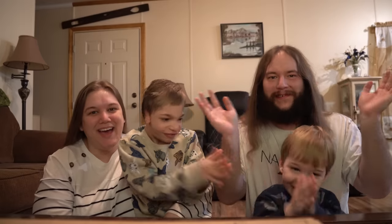Hello, hello everyone, and welcome to Mailbox Monday! They are very excited. Hi guys!